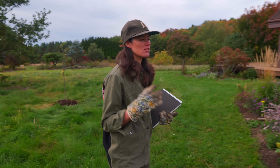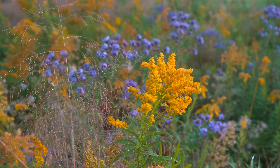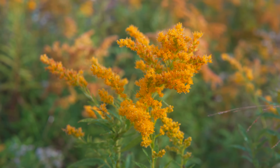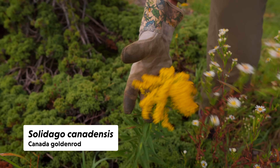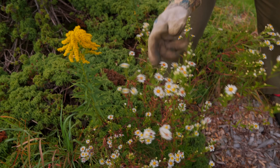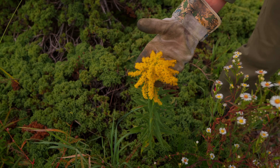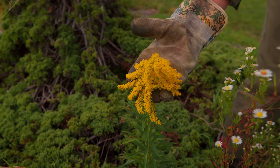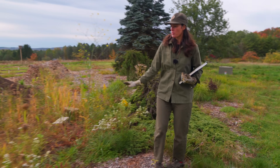The first one is Solidago, or Goldenrod — we can come over here because there's Goldenrod everywhere. The most aggressive Goldenrod that we have is Canada Goldenrod, but we have many different Goldenrod species in the genus Solidago. You could see one of these Aster groupings here as well, naturally coming up. Some people might consider these weeds, but you will find so many different types of insects on these Solidago if you look closely enough. That would be number one.